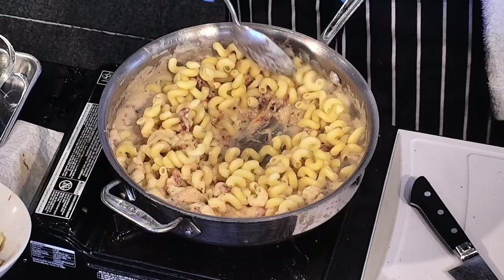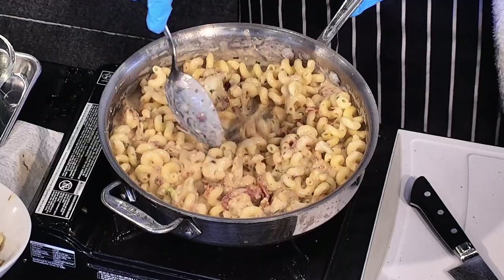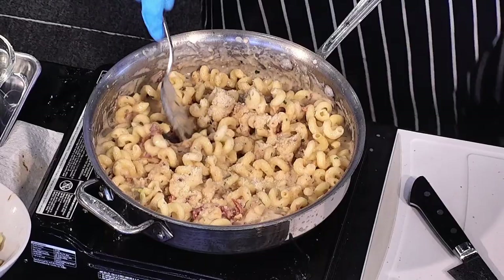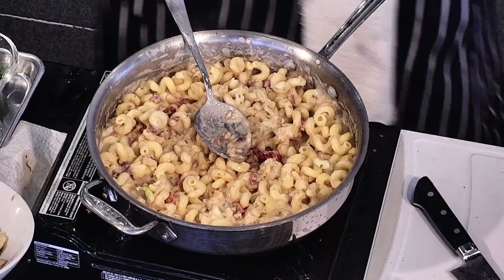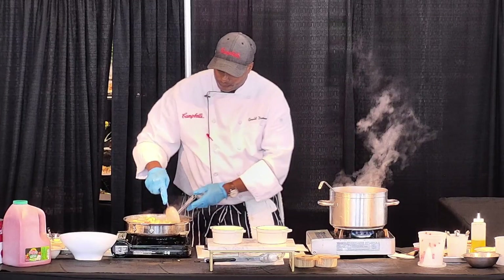Now I'm just going to bring this all together. Bright and colorful. Just add a little bit of parm to this and top it with a little parm as well. While this finishes cooking, I'm going to go back to the Nashville Hot and finish that plating for you.